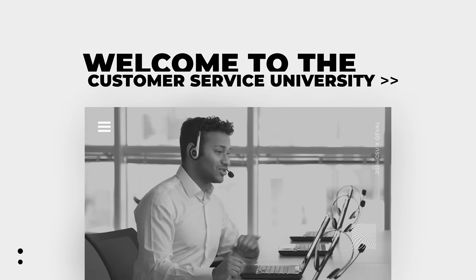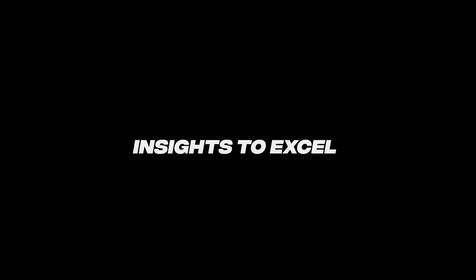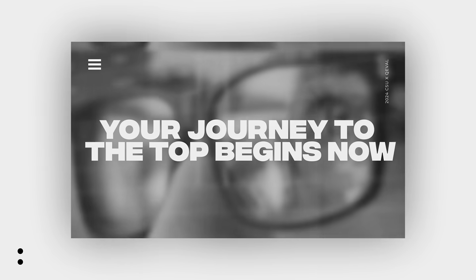Welcome to the Customer Service University. This 12-part series equips CX professionals with the insights to excel in the industry. Join us as we unlock the secrets to becoming a leader in customer experience with guidance from top experts. Your journey to the top begins now.